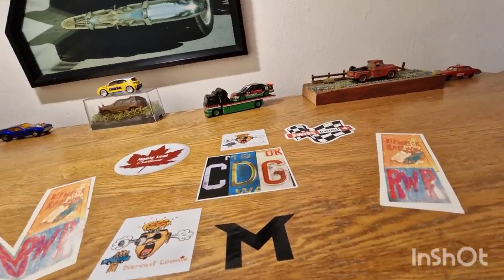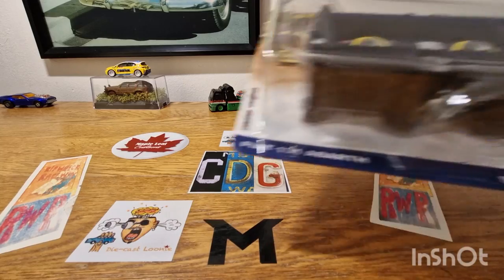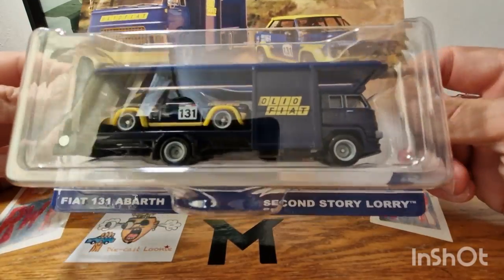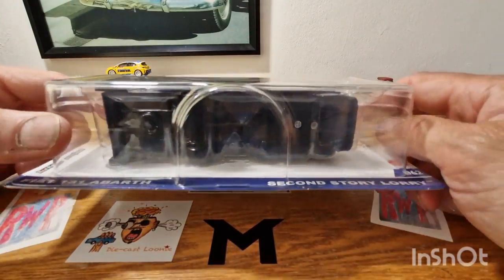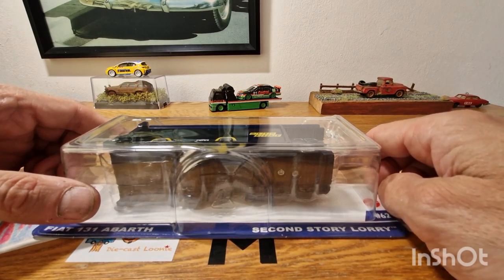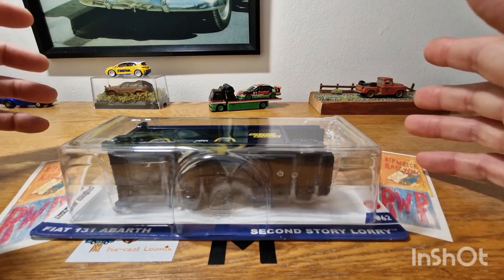Hello, good evening, this is Diecast Luna. I hope you're all doing well and I've got some really cool pieces to be unboxing this evening. So I did a team transport roughly about a week ago, which you can see in the background there, and then I did say I was going to go back and when I went back I did pick up the Fiat 131 Abarth and what looks like the second storey lorry. Pretty cool — we have got that to unbox now and also I got a chase piece. I ain't going to say what it is but I'll show it at the end. It's got a really interesting story on how I acquired it and it didn't cost a lot, so it was basically for me definitely the find of this year.